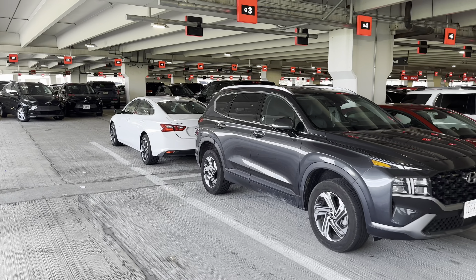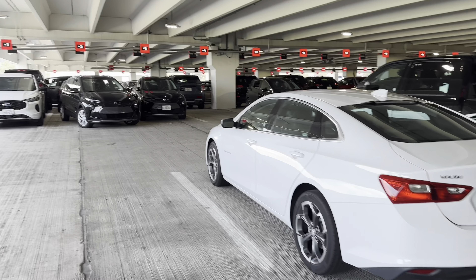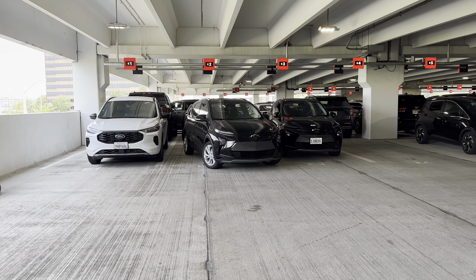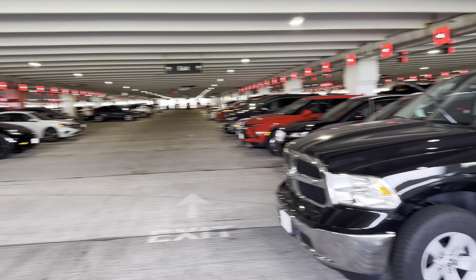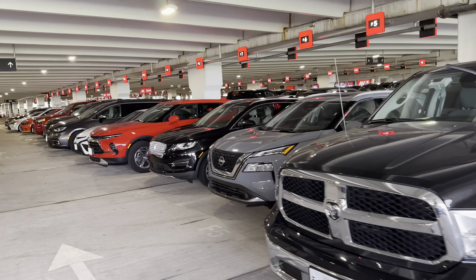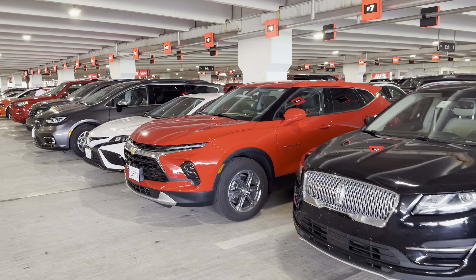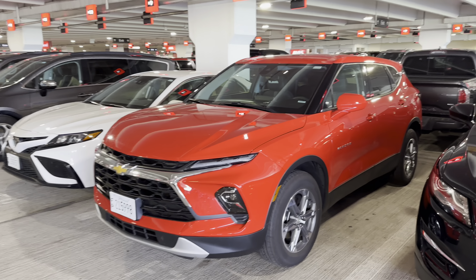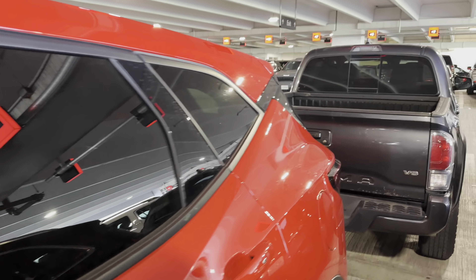Somebody's put a bunch of aftermarket parts on it — it's entirely possible they bought it during COVID during the car shortage. We got a couple of electric Chevys down here, a couple more electric cars on the left. I see a Chevy Blazer — I like those. This might even be the RS; it's got nice rims on it. Or maybe not — those might be the new base rims. Tacoma behind it. I think that's the base model.